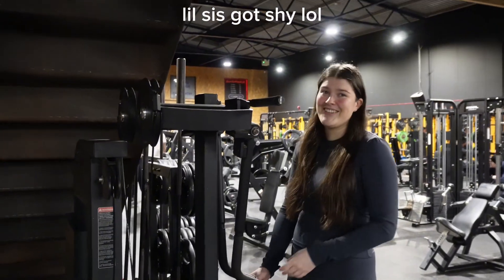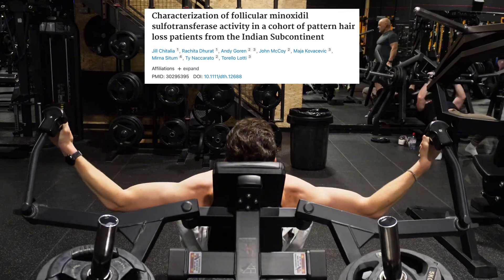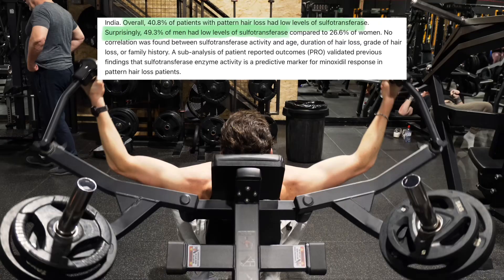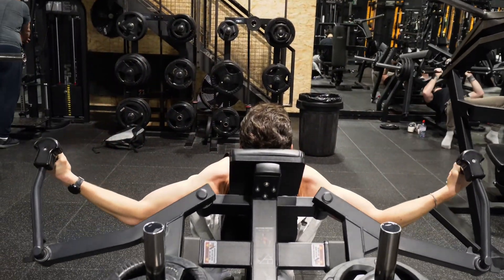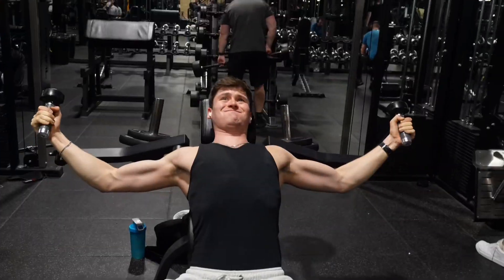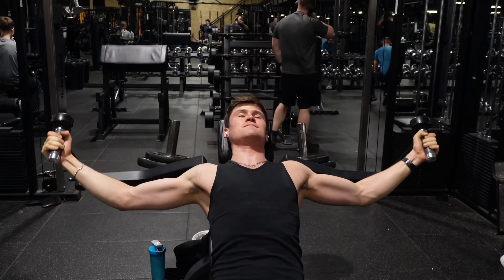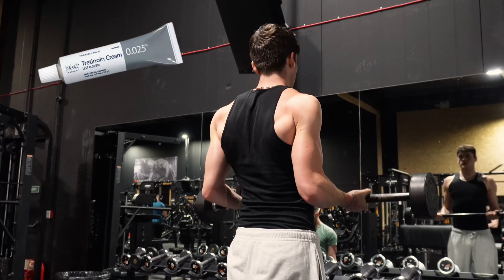Unfortunately, around an estimated 40% of guys don't have enough sulfotransferase in their scalps naturally to get the full minoxidil effects — their bodies just don't produce enough of it on the skin. For this reason, there's actually a large group of guys who don't respond to minoxidil. But if you're using minoxidil and it's not working, it's not game over — because of tretinoin.